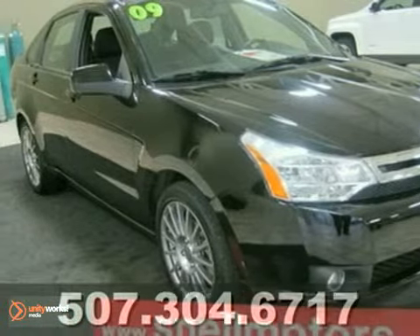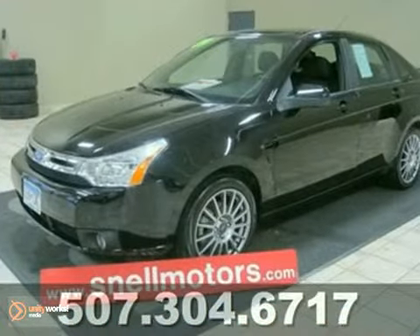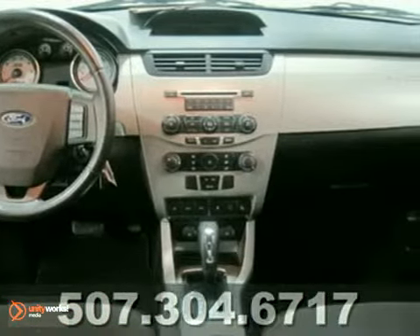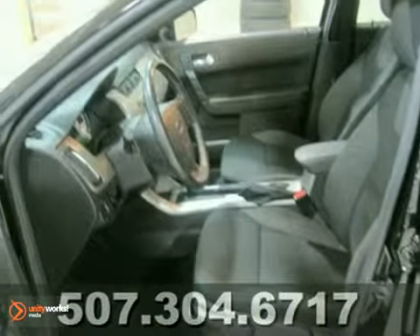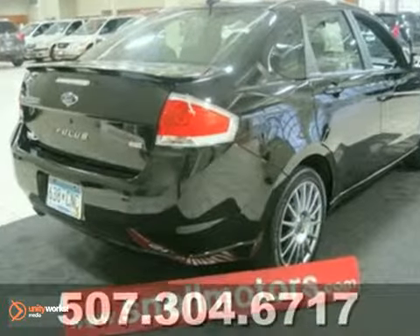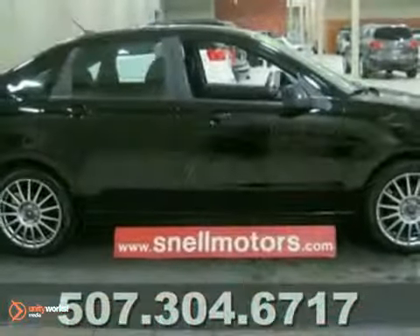Here's a one owner, ever so popular 2009 Ford Focus SES. This nicely equipped Focus is dressed in black. These cars sell right away every time we get them in, especially the well equipped ones with low miles. This one has less than 16,000, so you really can't ask for a better vehicle. Contact us for more information or schedule a test drive.